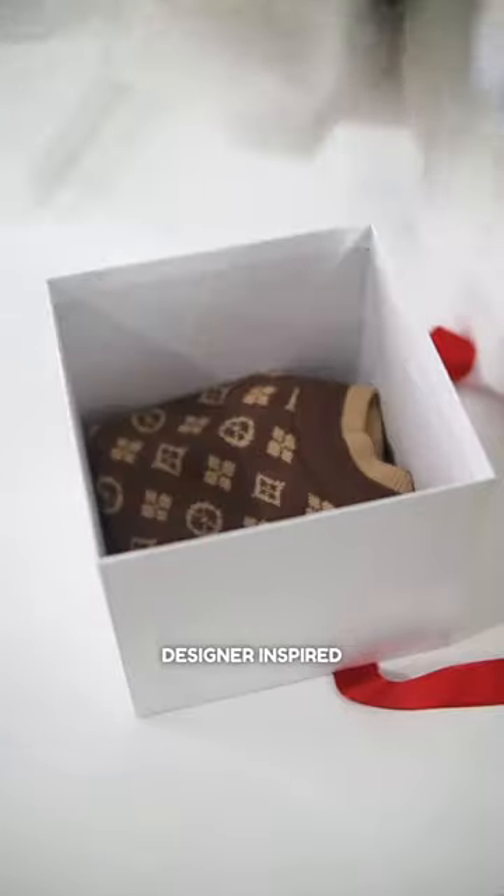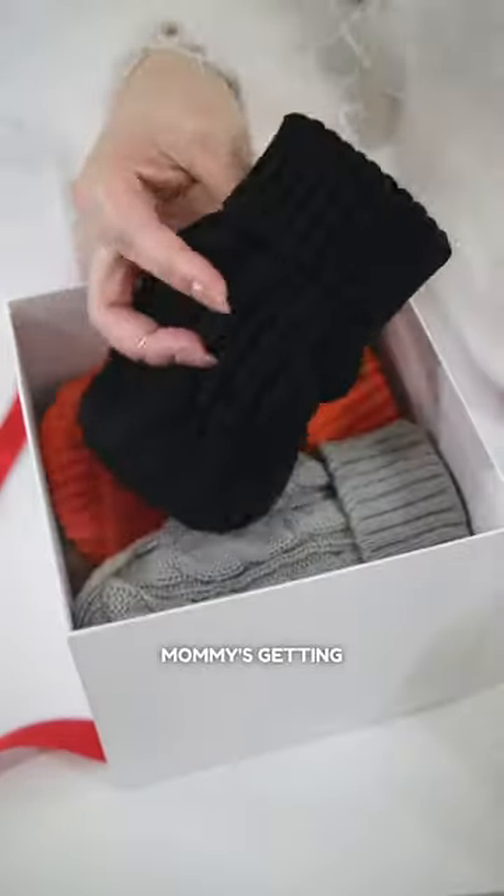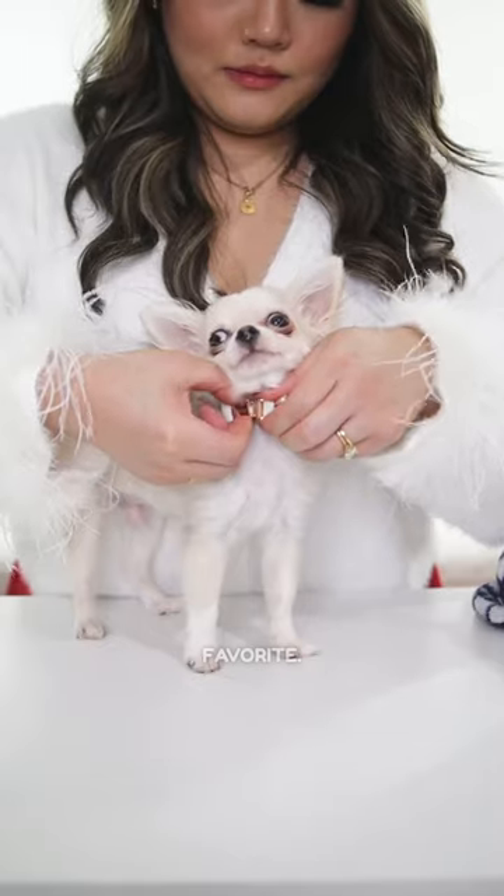Ooh, clothes! Mommy hooked me up with some designer-inspired outfits and they're so cool. The other box is filled with cozy sweaters. Mommy's getting me ready for the chilly season. It will be my first fall and winter and I'm super excited. Let's try them out — maybe you can pick your favorite.